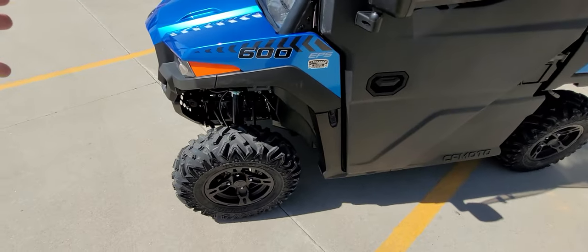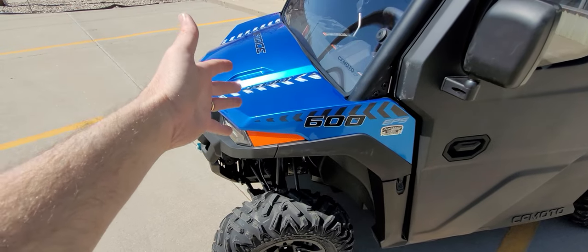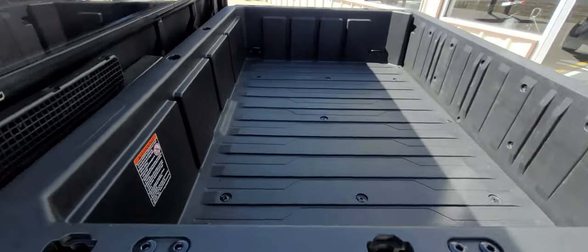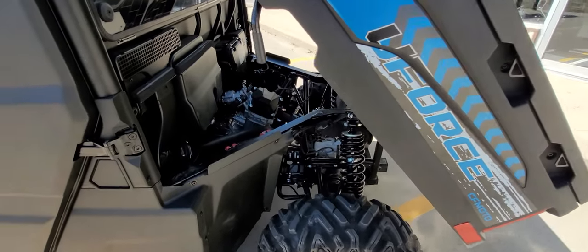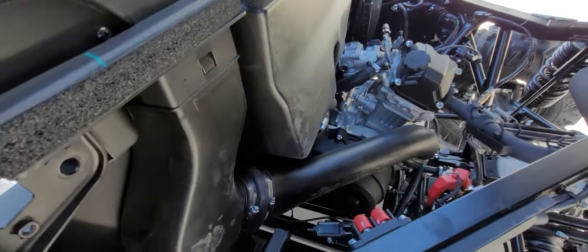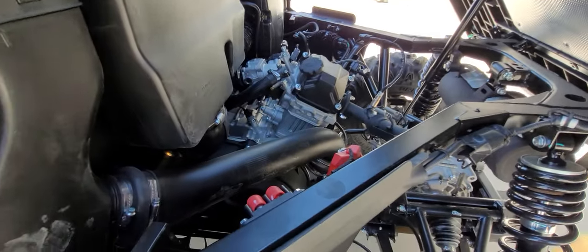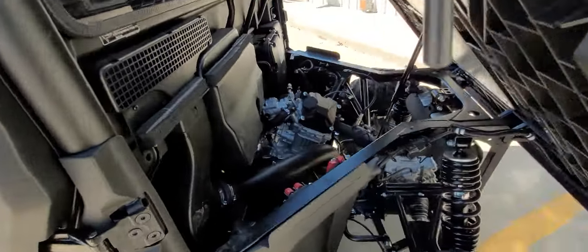This whole hood opens up and basically gives you access to your radiator coolant, brake fluid — just easy access to get in there. I'm showing you two things at once: the vehicle — the U4-600 — as well as what we did to this particular machine. You've got your intake air box right over there and the CVT is over here, so your CVT intake and everything.